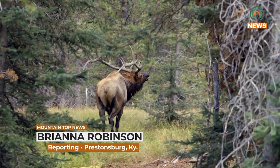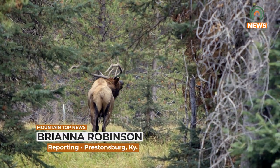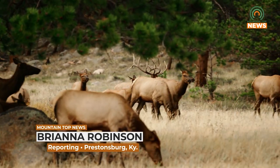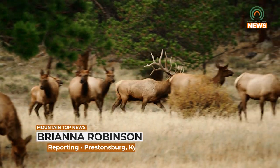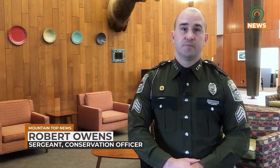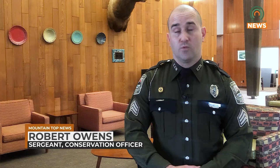Spring is quickly approaching, which means time is running out to apply for the 2024 Kentucky Elk Hunt Drawing. The drawing will be held in early May and applications are open until April 30th. You can purchase these drawing applications through any vendor where you can buy a typical hunting license or fishing license, or you can do it online through fw.ky.gov.